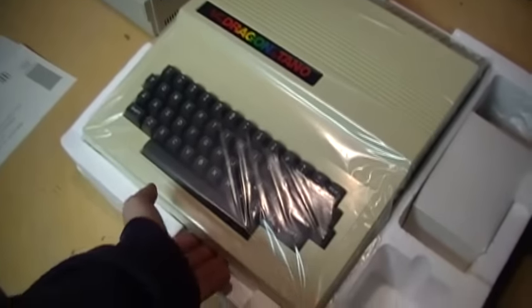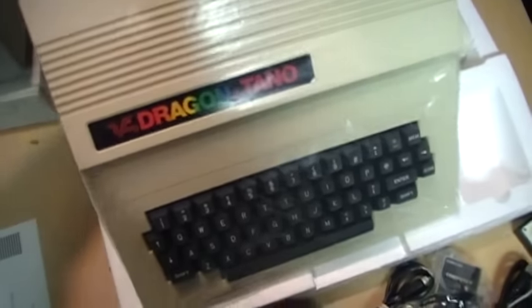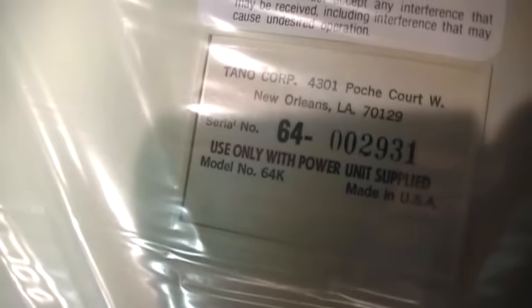Still sealed in plastic is the computer itself, which is unusually large for what you would expect — it's definitely not a small computer. There are all the different ports on it. The FCC identification shows model number 64k, made in USA. The early models of the Tano Dragon were still made in Wales by Dragon Data themselves, but eventually they started making these in the USA, so this is one of the later models — although the case molding still says Dragon Data 1982 and was not changed.